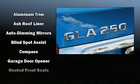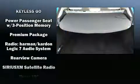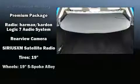Mercedes-Benz ensures the safety and security of its passengers, with equipment such as ignition disabling, an emergency communication system, and four-wheel disc brakes with ABS.